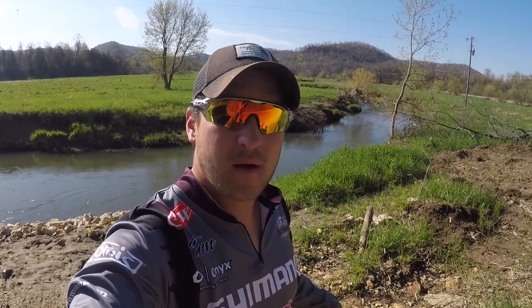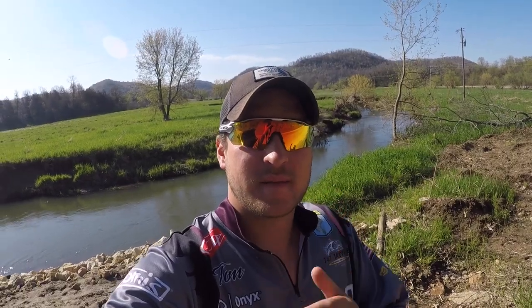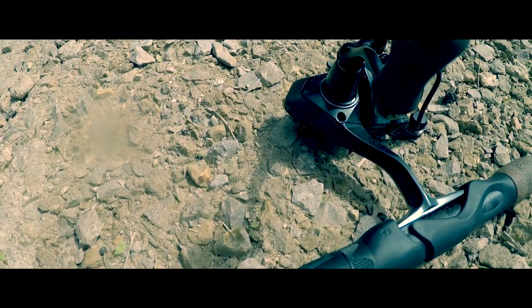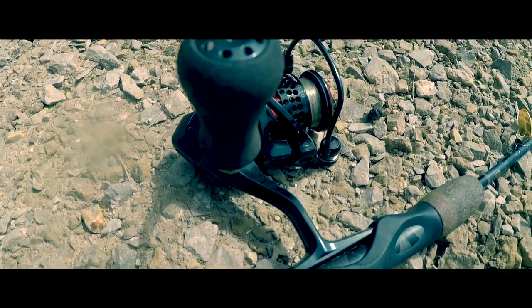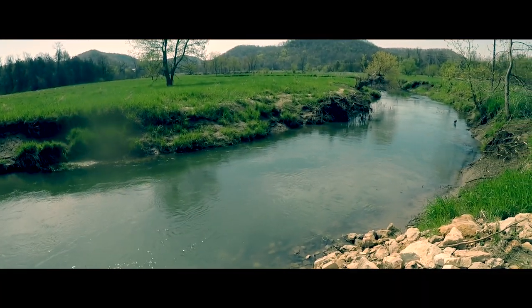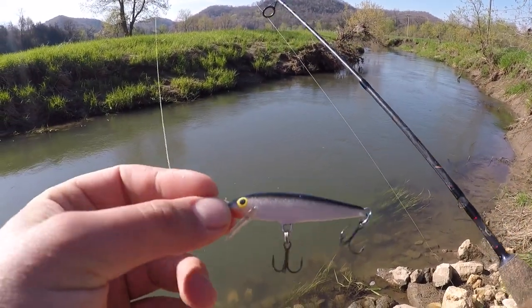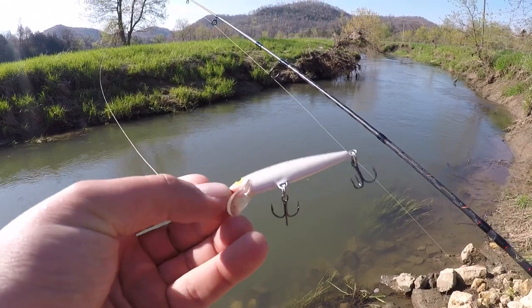Alright, I'm here at the spot. I'll probably end up walking all of this stretch — probably not going that way. Let's hope we get into a few. I'm starting out here with a black and silver minnow, number seven Floating Rapala.